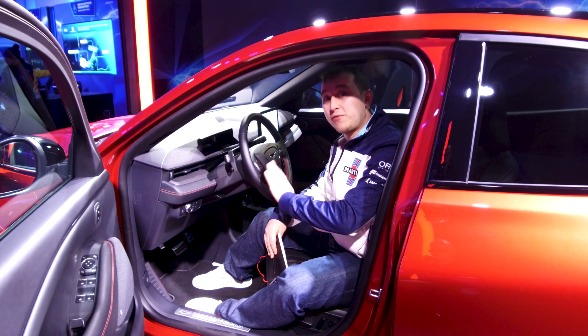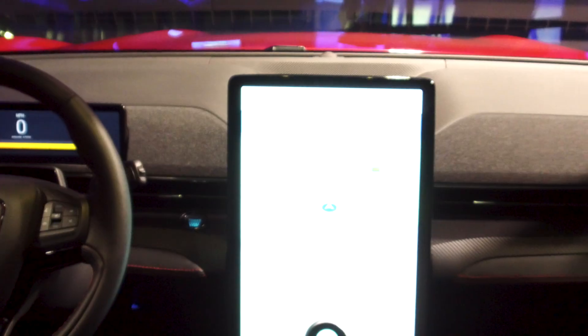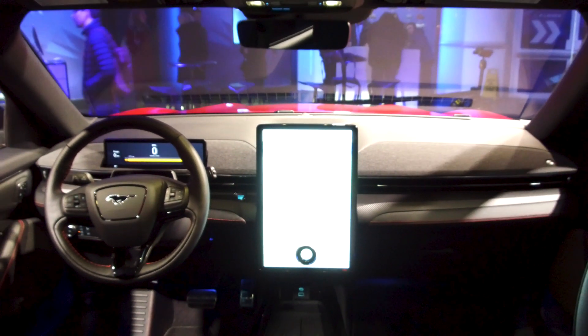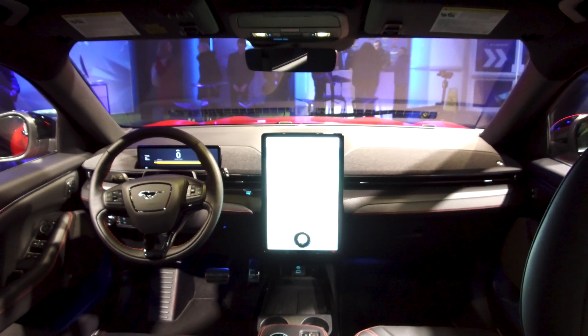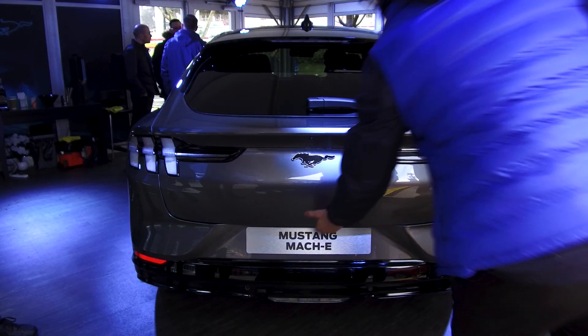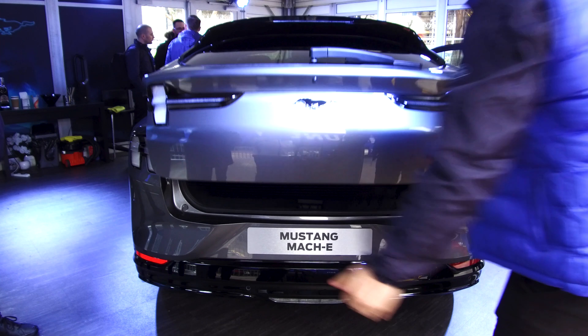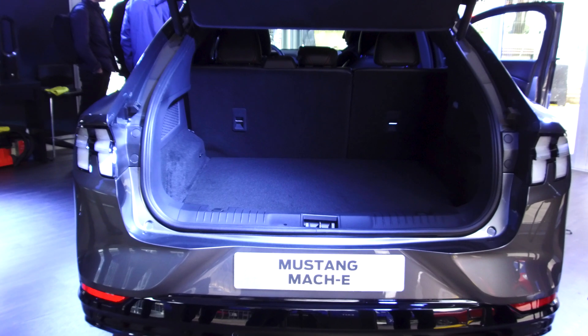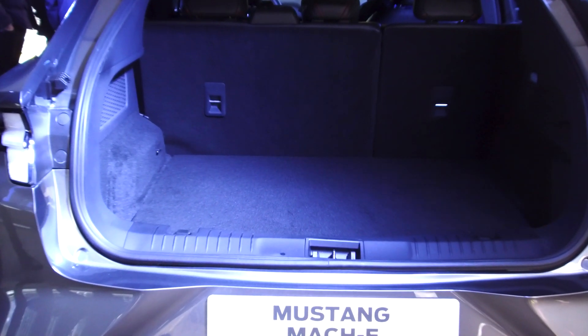I'm really looking forward to when Ford might let me have a go in this car and see what it's like. The boot on this is fairly large — it's a 402 litre capacity with the seats up, and with the seats down it's got a total capacity of 1420 litres, so it's a really impressive, huge boot space.